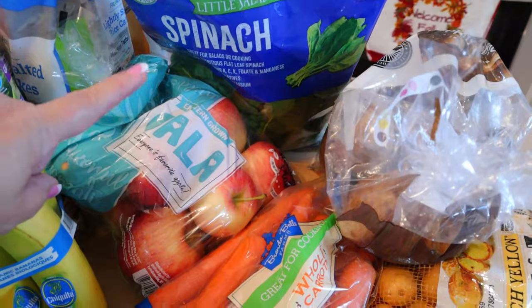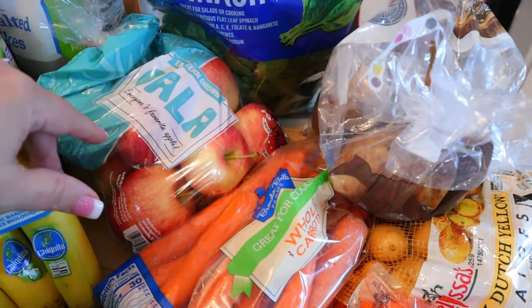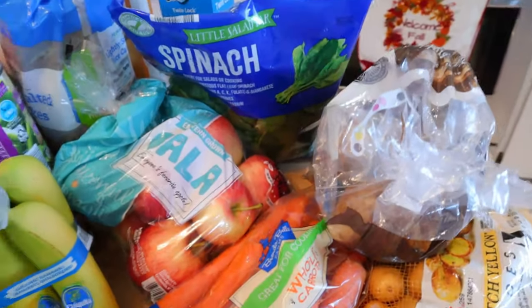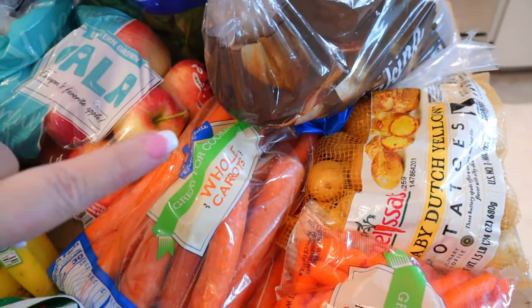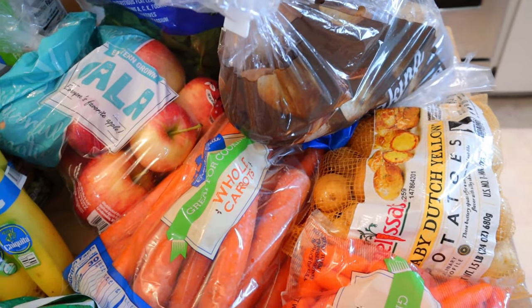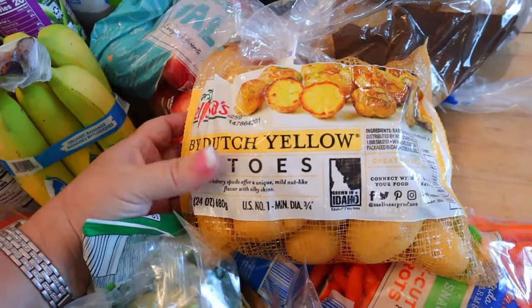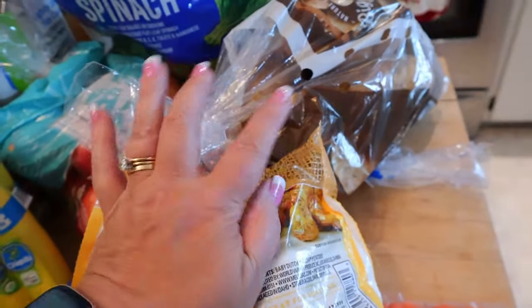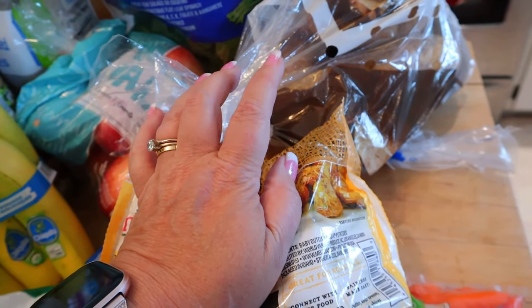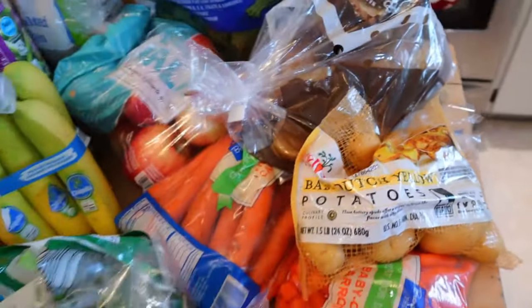I got some spinach — I usually use that in smoothies or throw it in when I'm cooking chicken with some kind of sauce like teriyaki. I got a bag of russet potatoes — about three points for a 5.3-ounce serving and 110 calories. I also got some baby Dutch yellow potatoes that I like to throw in recipes or roast. The russet potatoes I love for making our own fries in the air fryer as potato wedges, or just regular baked potatoes.